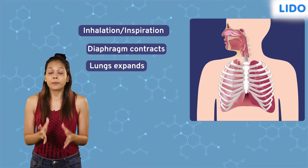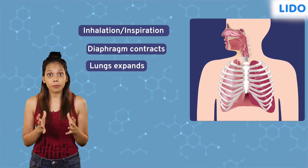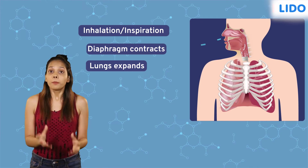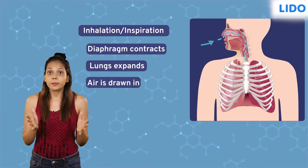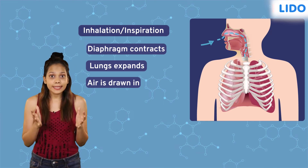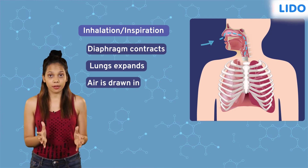The chest cavity widens both vertically and horizontally, making more space for the lungs to expand. As the lungs expand, the pressure inside the lungs drops below the atmospheric pressure, thus pulling in air from the surroundings. So, the process where air is taken inside the lungs is called inhalation or inspiration.